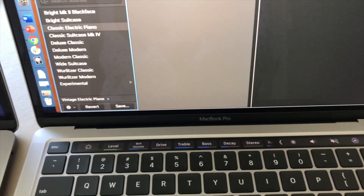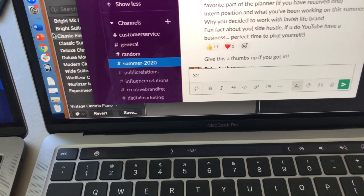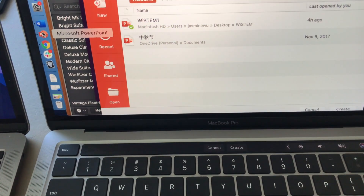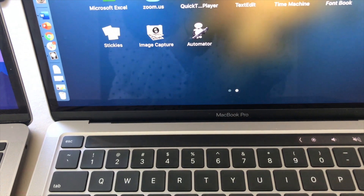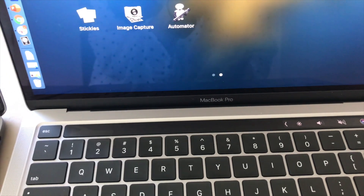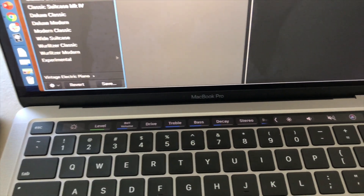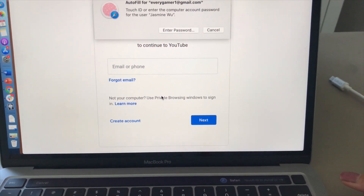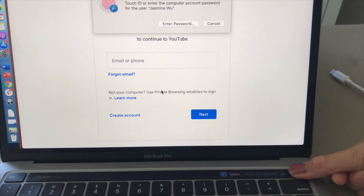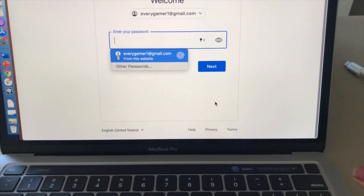But some apps don't have this option, so nothing will show up for those. If you do have an app that works well with it, it can be quite useful. And you can log into your accounts without remembering the password just by using this option — pretty useful.